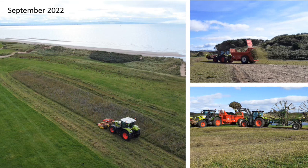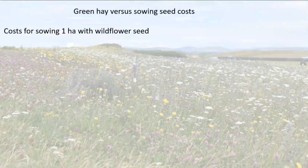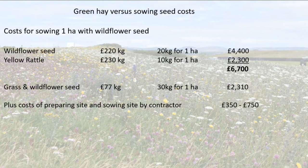People talk about roughly a one-to-three ratio with green hay, but we found this autumn it was a little bit less — the green hay wasn't spreading quite as far. Looking at the costs involved: for sowing one hectare, just the wildflower seed alone costs around £4,400, and if you're adding yellow rattle that's another £2,300 — so just seed for a hectare comes to about £6,700. If you're using a mix of grass and wildflower seed, that's considerably cheaper — about £77 per kilo rather than £220 per kilo — so for grass and wildflower seed you're looking at about £2,300, with the yellow rattle add-on bringing it up to about £4,600. Overall you're looking at saving a couple of thousand pounds per hectare by using grass and wildflower mixes, plus additional costs for preparing the site.